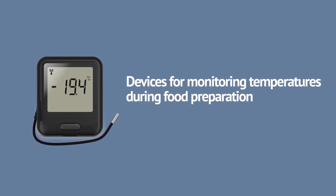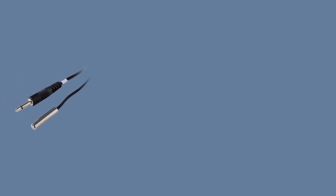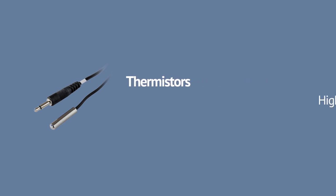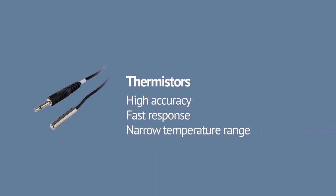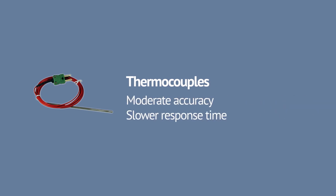Devices for monitoring both tend to have external temperature probes — either thermistors or thermocouples — which can be inserted into the food during cooking, or put inside an oven without exposing the actual logger to damaging temperatures. Thermistors, boasting high accuracy and faster response time but with a narrower temperature range, are ideal for measuring foods. Thermocouples, less accurate but with a far wider temperature range, are ideal for checking the temperature of ovens.